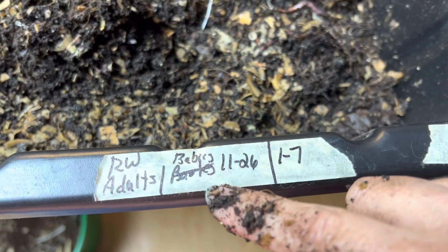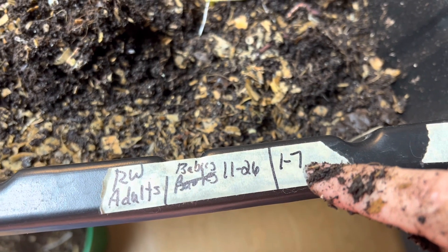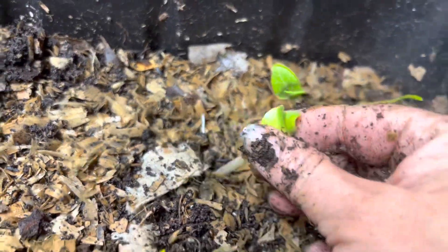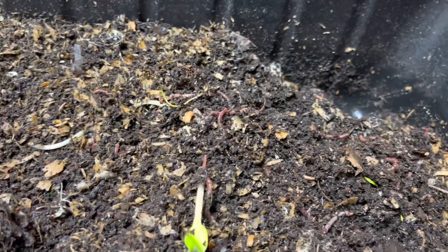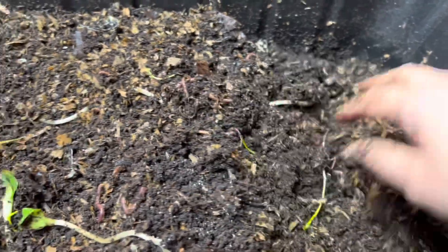Hey guys, welcome back to my channel. I am looking at tub number three — it was reset on a certain day and today's not the seventh, but I want to look at it anyway. I have some pumpkin trees growing; we're just going to throw them back in there. The worms are doing well. I'm in the mood for a giant experiment — I think it's time to do one with this one.